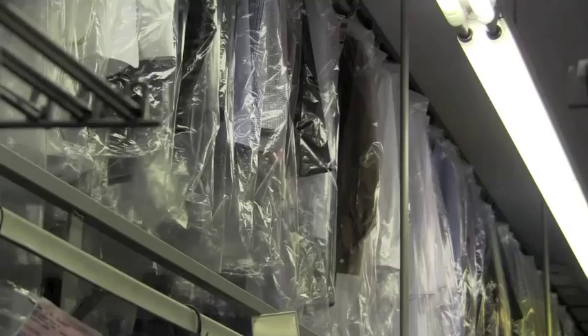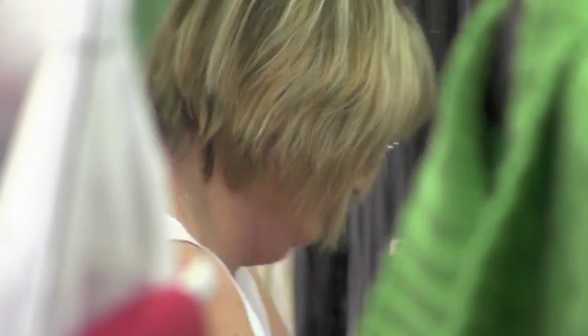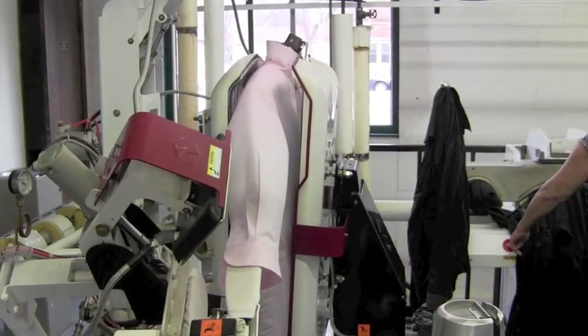Then the clothes are bagged, hung on a conveyor belt, and awaiting pickup — usually a two-day turnaround on most items. Schobeck says a lot of loving hands go into this process. And as mentioned, quality is more than just a word on a sign: "Our people have been with us a long time and really care about what they do."